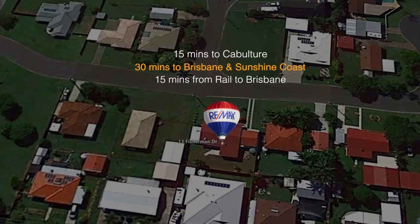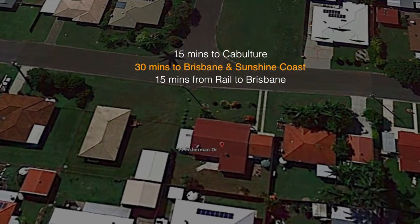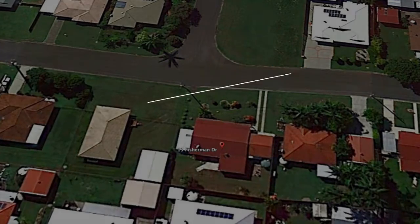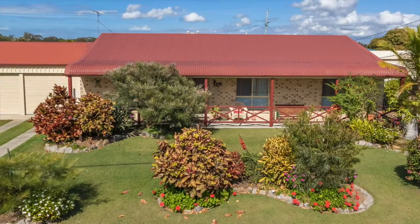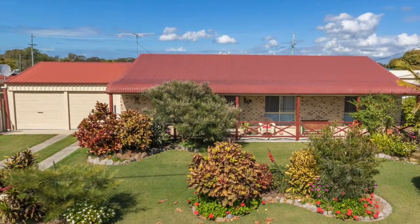This is truly paradise for the boating or fishing enthusiast, within walking distance to Pummerstone Passage, famous for fishing, boating and crabbing. So grab the crab pot, your fishing line and enjoy.